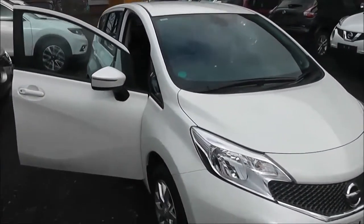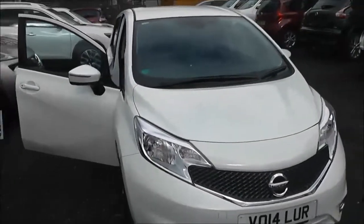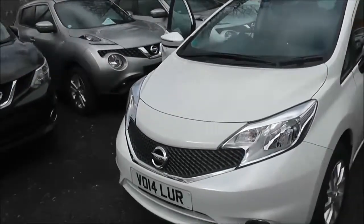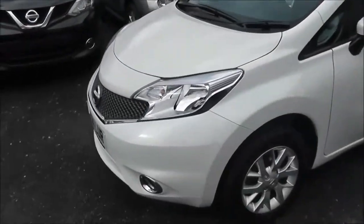This vehicle will be in tax band B which equates to only £20 of road tax per year. Insurance group number 6 and has a combined fuel consumption of around 60 miles per gallon.